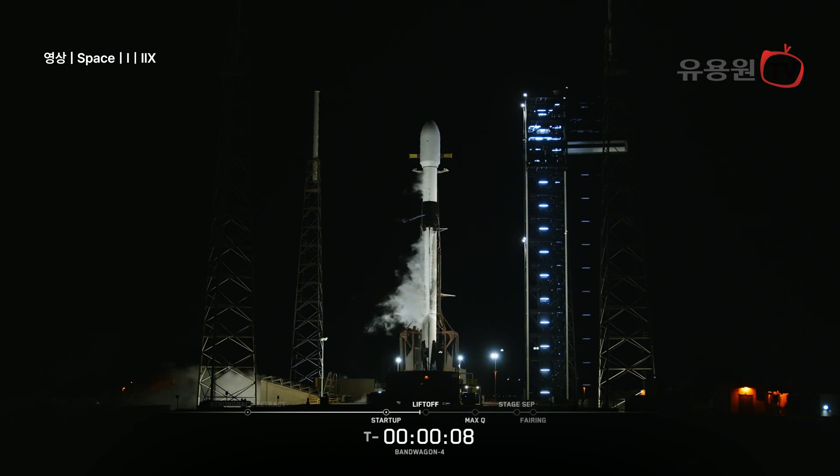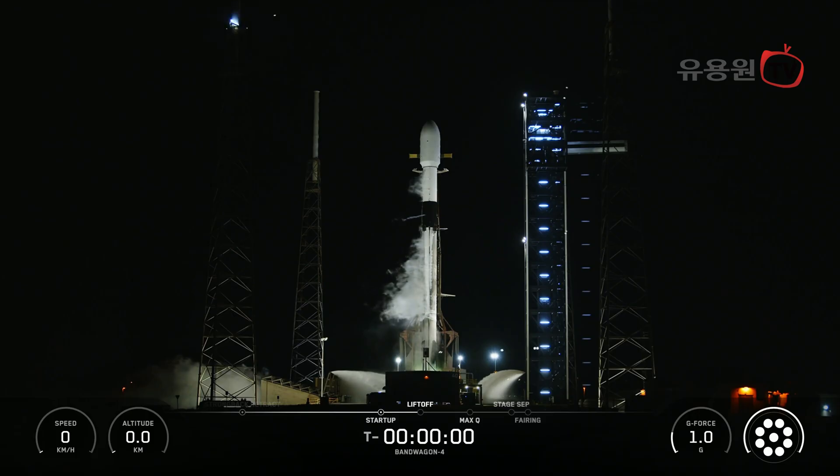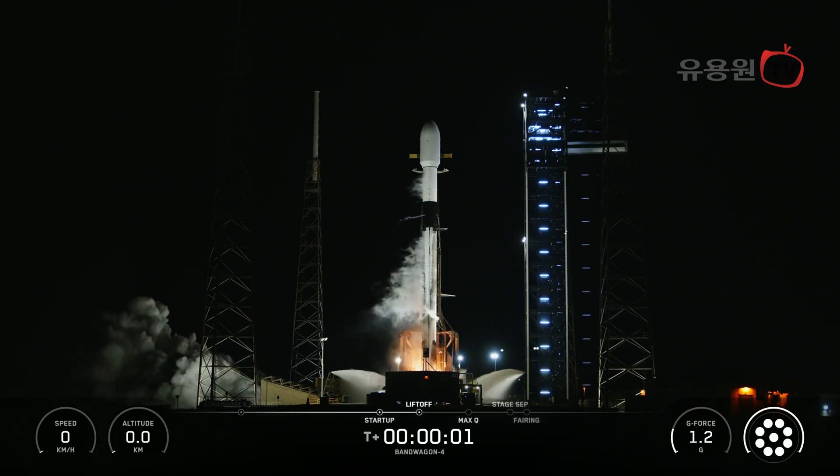T-minus 10, 9, 8, 7, 6, 5, 4, 3, 2, 1, engines for power and liftoff.